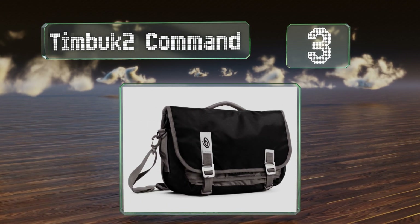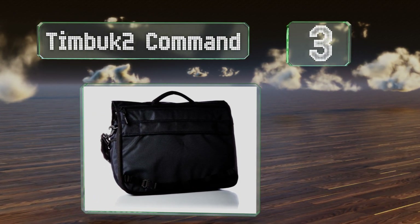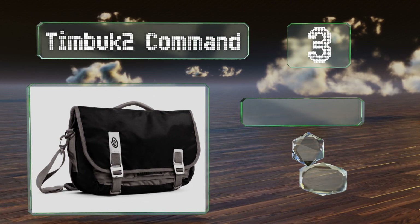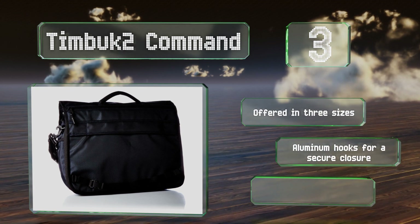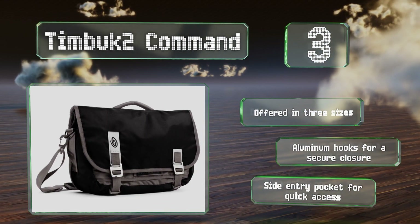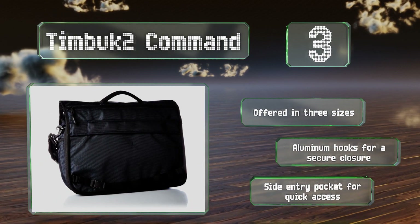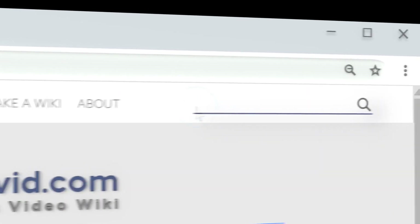Nearing the top of our list at number three, unlike some messenger-style choices the Timbuk2 Command is designed so that you can quickly grab it by the top handle without worrying that the contents will wind up on the floor, whether it's zipped up or not. It comes in several attractive color combinations, is offered in three sizes, with aluminum hooks for a secure closure and side entry pockets for quick access.